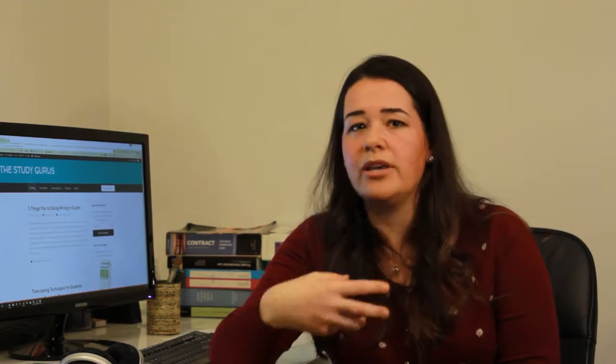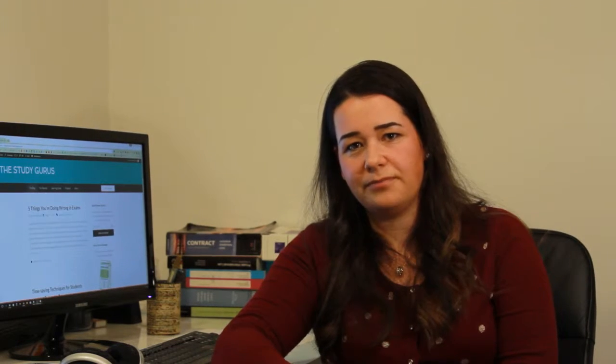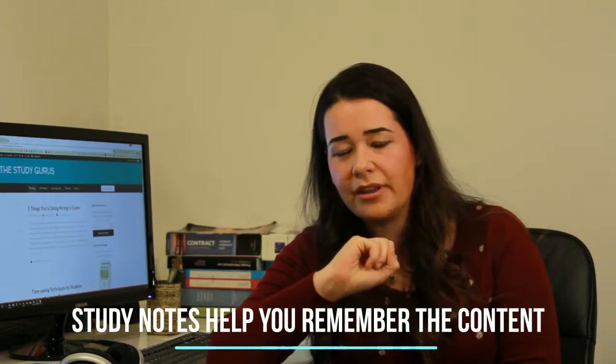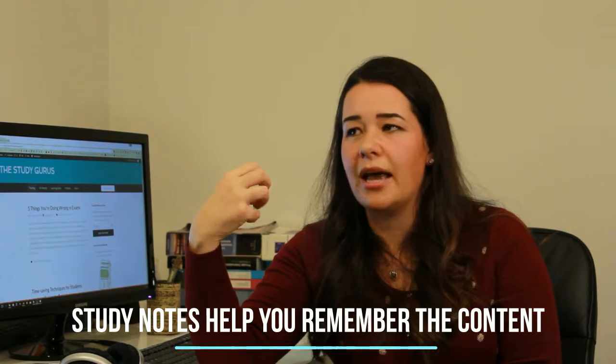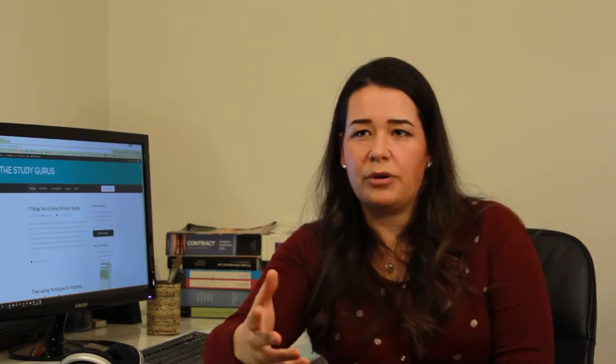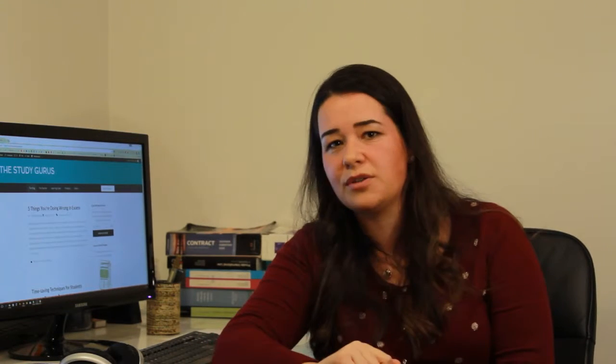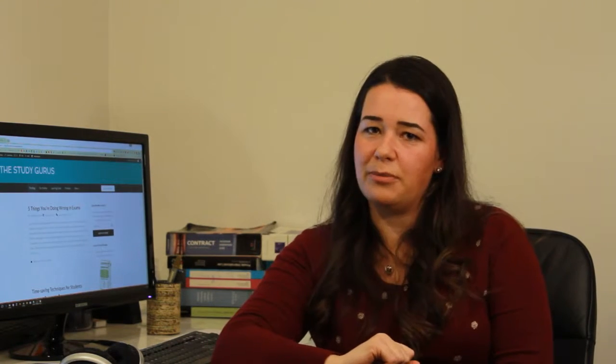For most of us, the way we apply what we're learning is to write it down in the form of study notes. The second really important thing about study notes is that it helps with your memory retention. So back to the textbook thing — unless you're again this freaky genius person who can read a textbook and understand what it's saying and recall what you've just read — I am definitely not one of those people.